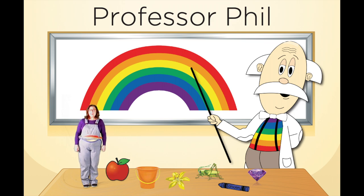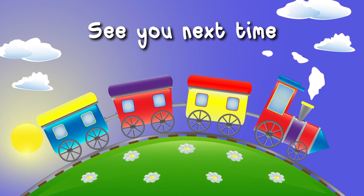Professor Phil has created a rainbow of colors on the table with us today. Everybody say bye, Professor Phil! Thank you! Goodbye Miss Lisa! Goodbye friends! See you next time! Bye!